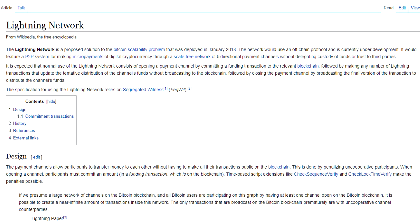Here's the Wikipedia page for the lightning network. The definition states it is a proposed solution to the Bitcoin scalability problem that was deployed in January 2018. The network uses an off-chain protocol and is currently under development. It features a peer-to-peer system for making micropayments of digital currency through a scale-free network of bidirectional payment channels without delegating custody of funds or trust to third parties.